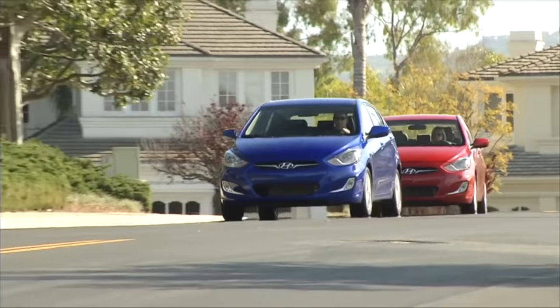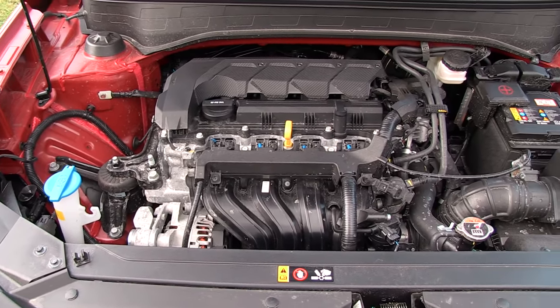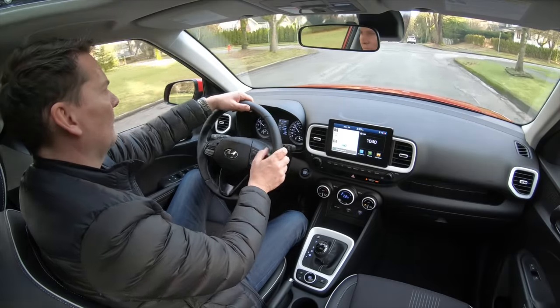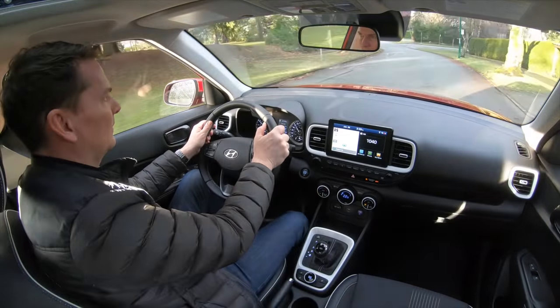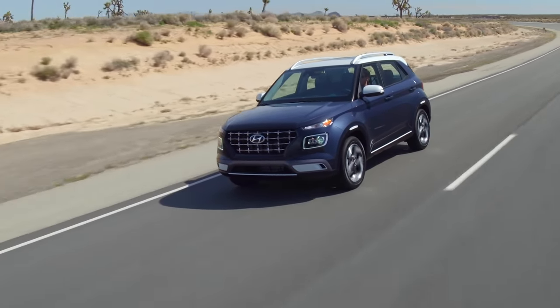Underneath the skin of this Venue is really the same platform as the Hyundai Accent. What you have is a 1.6 liter engine with 121 horsepower — that's not earth-shattering — and 113 pound-feet of torque. It will move you around the city and take you where you need to go. It's a city runabout and really a small car replacement. Like the Nissan Kicks, which is selling incredibly well, they both have small gasoline engines and are only available with front-wheel drive.